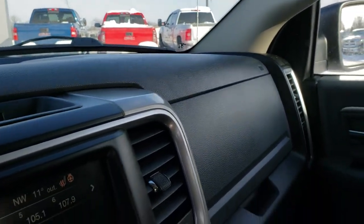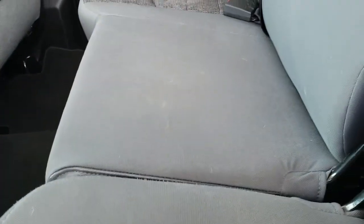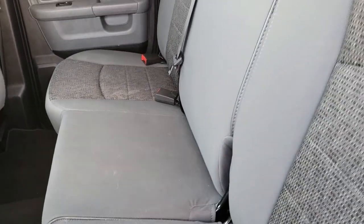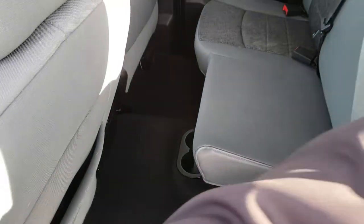We'll take a quick look at the back seats and then check out under the hood. Back seats are just as clean as the front seats — no rips or tears back here. It does have the LATCH child safety system for your car seats. Also has that power sliding rear window. These seats fold up for extra storage and there's a nice storage mount back here underneath the seats. Factory floor mats back here as well.